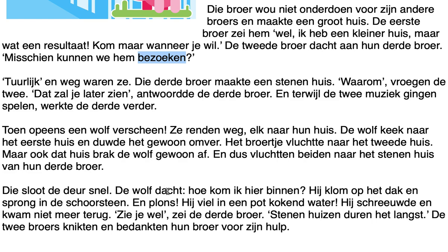Next paragraph: 'Tuurlijk, en weg waren ze. Die derde broer maakte een stenenhuis. Waarom, vroegen de twee. Dat zal je later zien, antwoordde de derde broer. En terwijl de twee muziek gingen spelen, werkte de derde verder.' Translation: Of course, and away they went. The third brother made a house made of stone. Why, the two asked. You will see later, the third brother replied. And while the other two went to play music, the third continued to work.